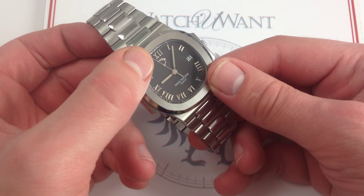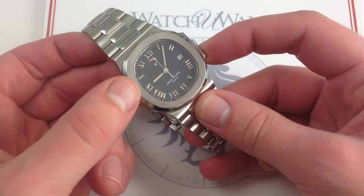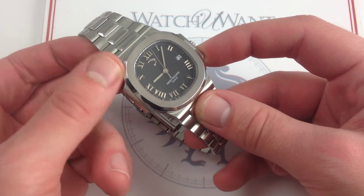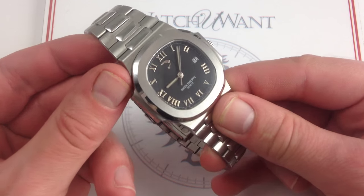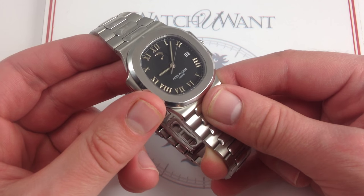Combine that with the useful power reserve to keep track of the 48-hour power autonomy with automatic winding, and you've got a great candidate for your one watch, your one Nautilus, or your one Patek Philippe if you can only have one.